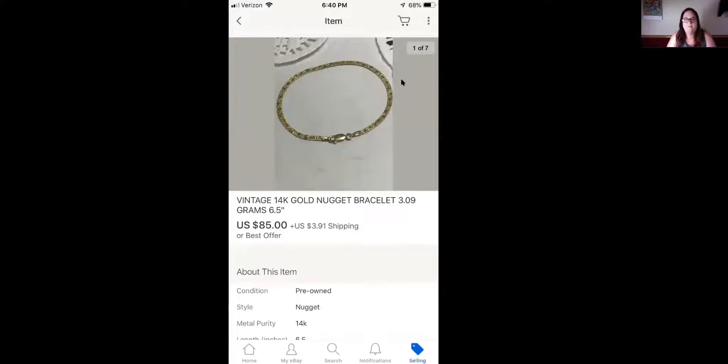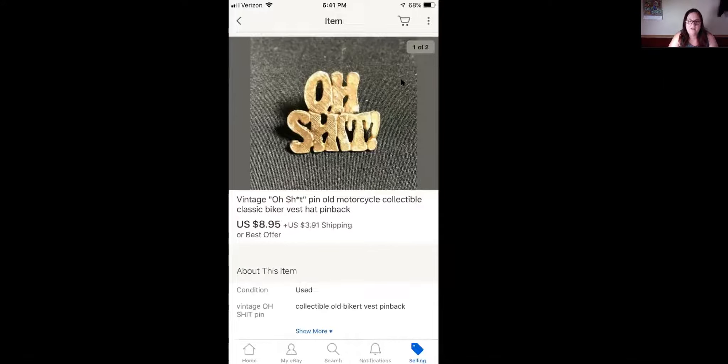The next item is this vintage 14 karat gold nugget bracelet — 3.09 grams, six and a half inches. I paid $10 at an auction for this and I sold it for $85 plus shipping. When I listed it, I looked up the value and it was $75.49. I'm going to show you what I do with my jewelry pieces after this. The next item is this 'Oh Shit' pin — it's an old motorcycle collectible biker's pin for their vest or hat — and this sold for $8.95 plus shipping.